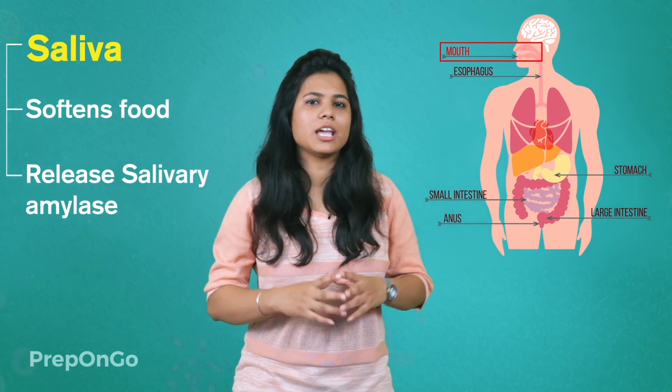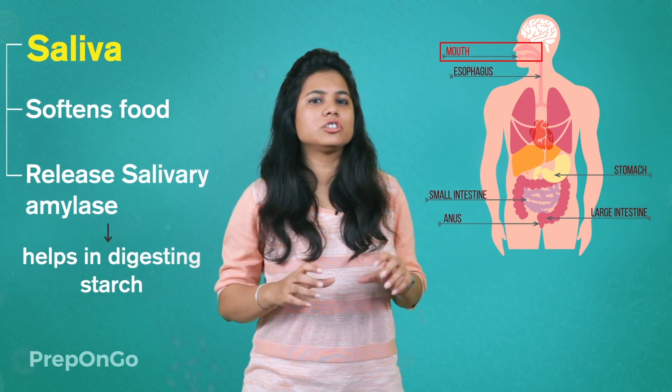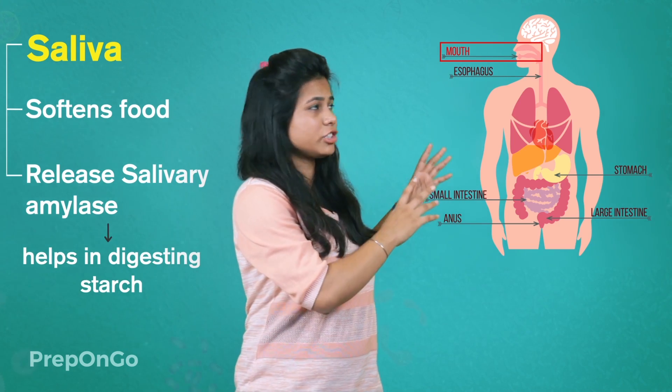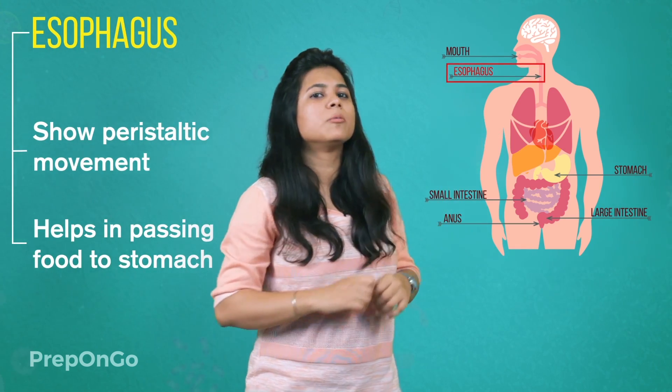What does this salivary amylase do? This salivary amylase digests the complex starch into simple sugar. So the digestion process has already started in the mouth itself. The food has become a little soft and in a simpler form, so it passes into the esophagus, or what we call the food pipe.